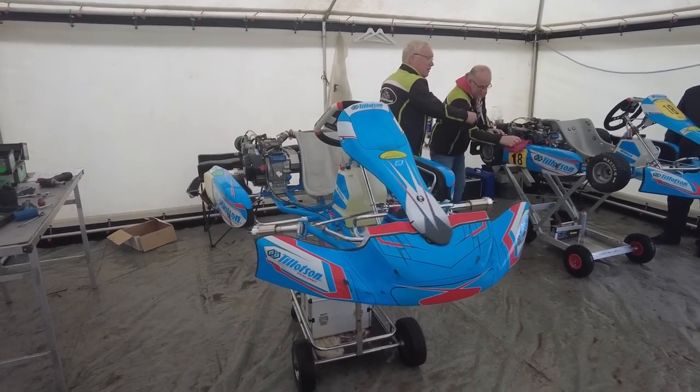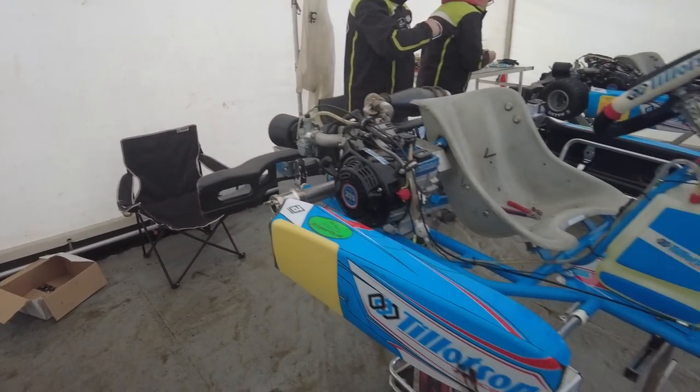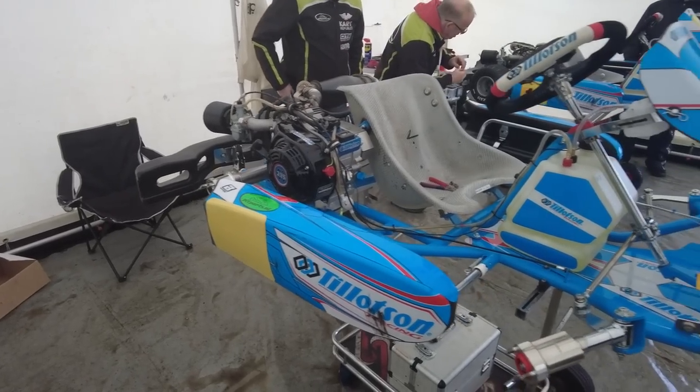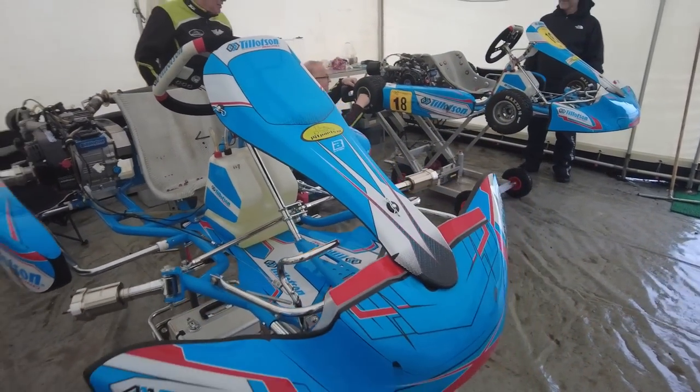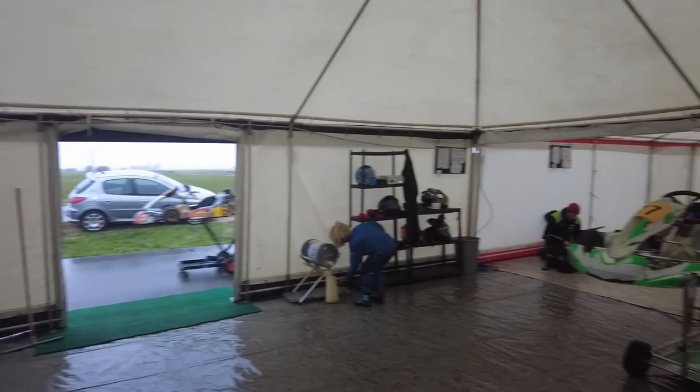This is the machine for today — the Tillotson T4. You guys have seen it in the previous video: four-stroke, about 15 horsepower. This is our office for today and we are a guest driver at the Pit Parts team. We have scrutineering in a couple of minutes and then time to do the warm-up.